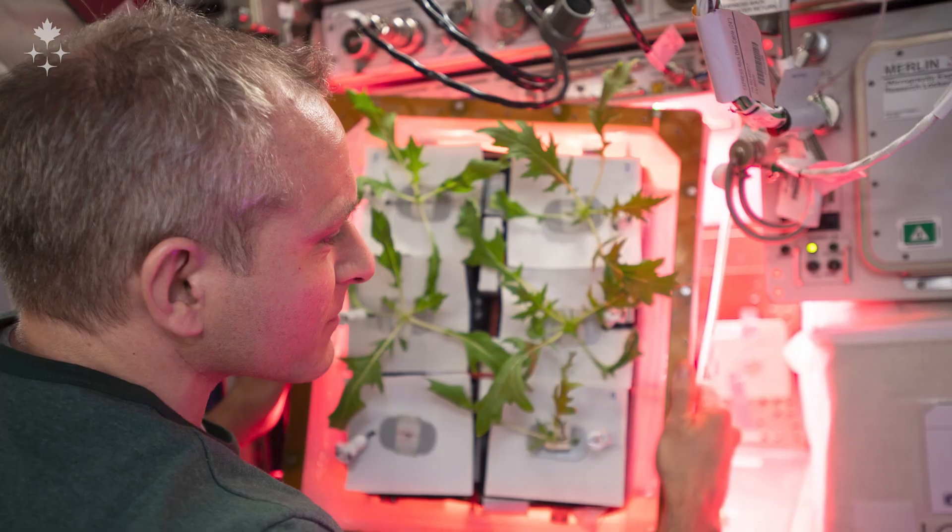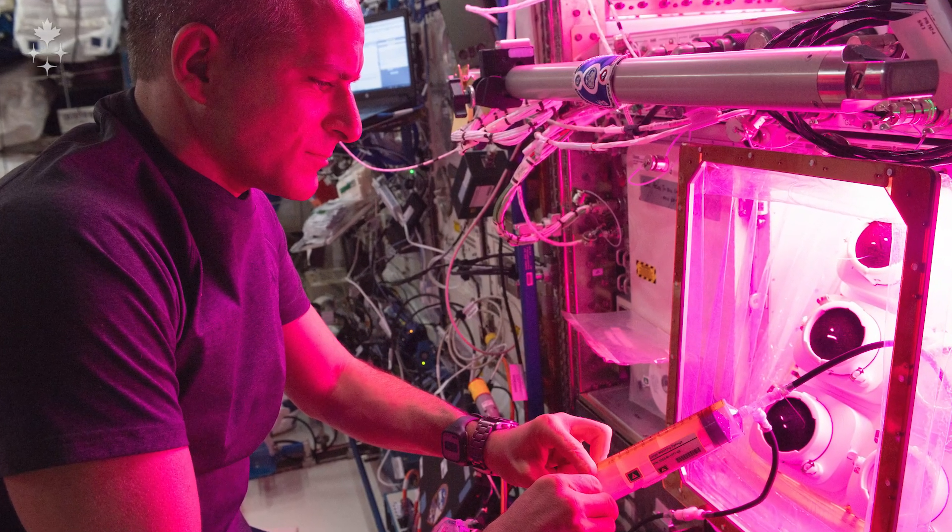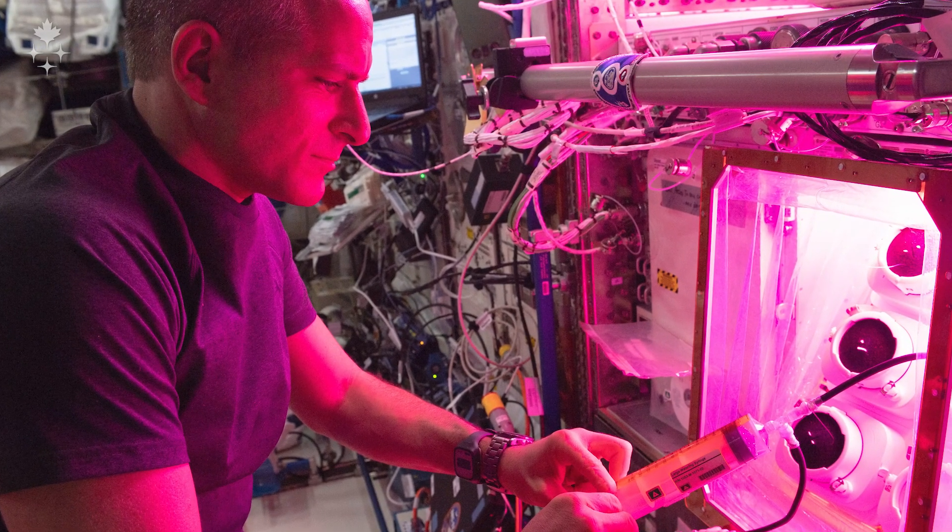There are actually two payloads we have up there right now that are capable of producing plants. One is the Veggie unit and the other is what we call the Advanced Plant Habitat, or the APH. Veggie is a little bit of an older system so it's not as advanced as APH, but it is still very capable of cultivating plants and we use it for experimentation all the time.